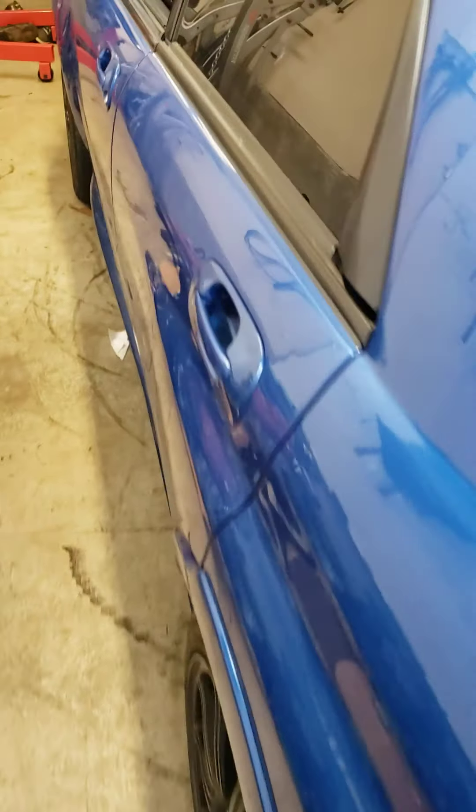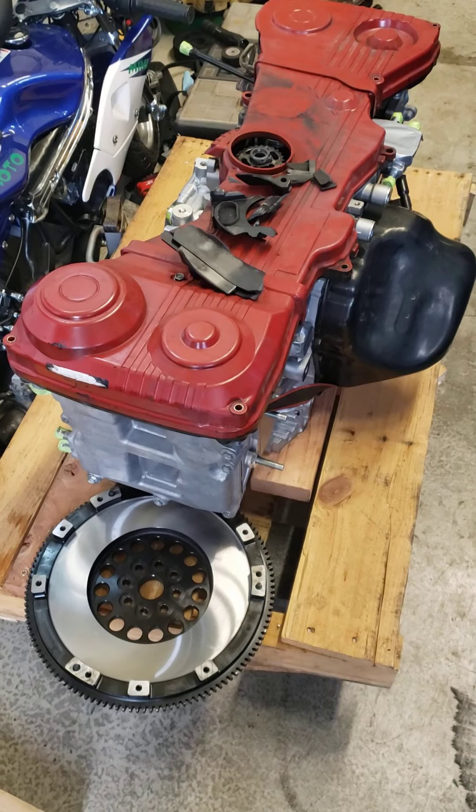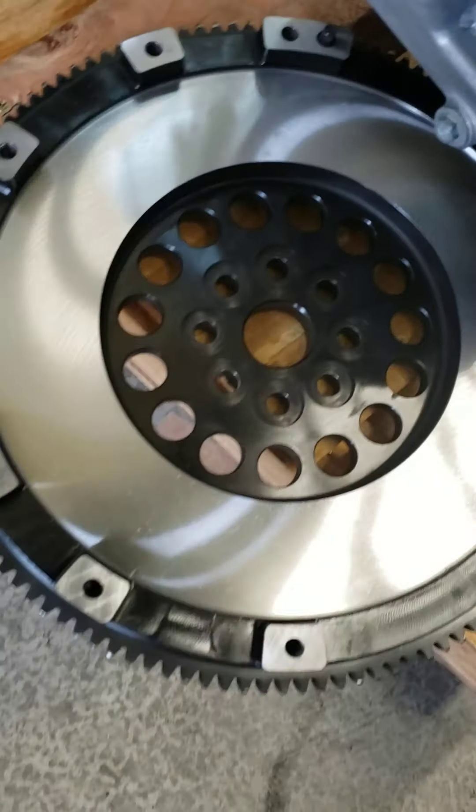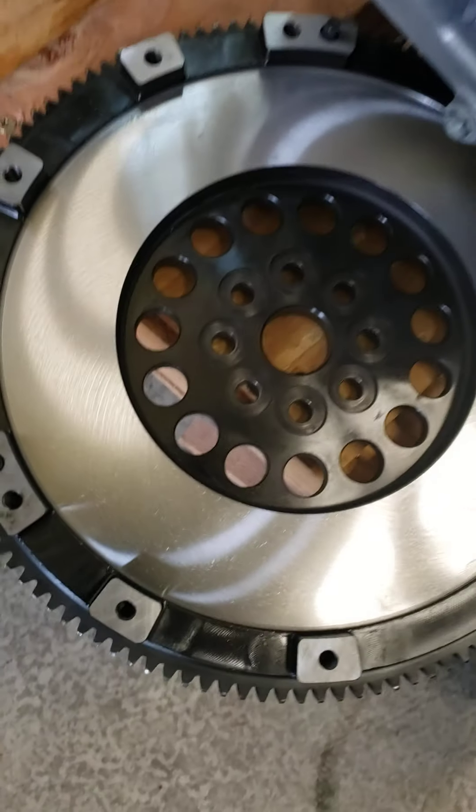Guess what? Motor's here. Lime oil is all nice and pretty, resurfaced, good to go.